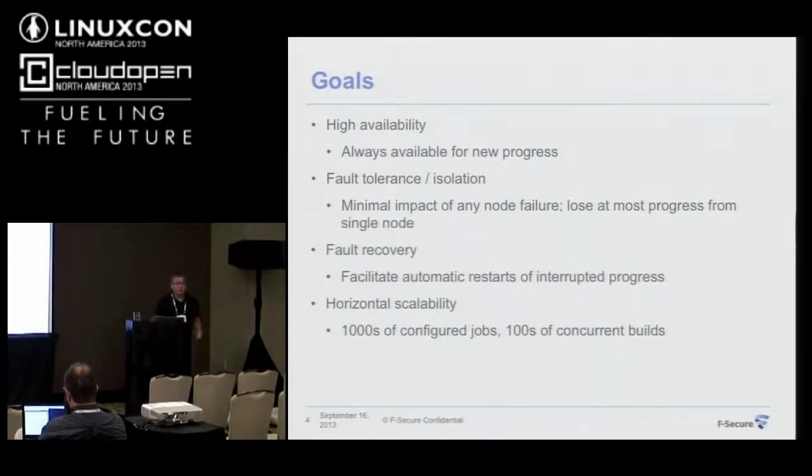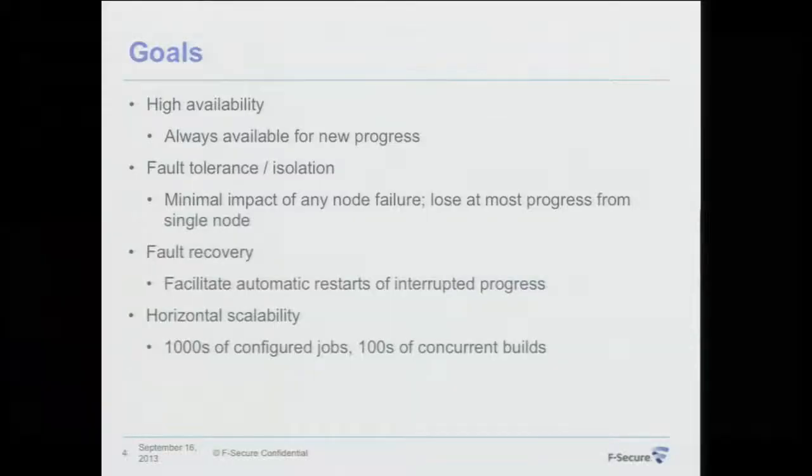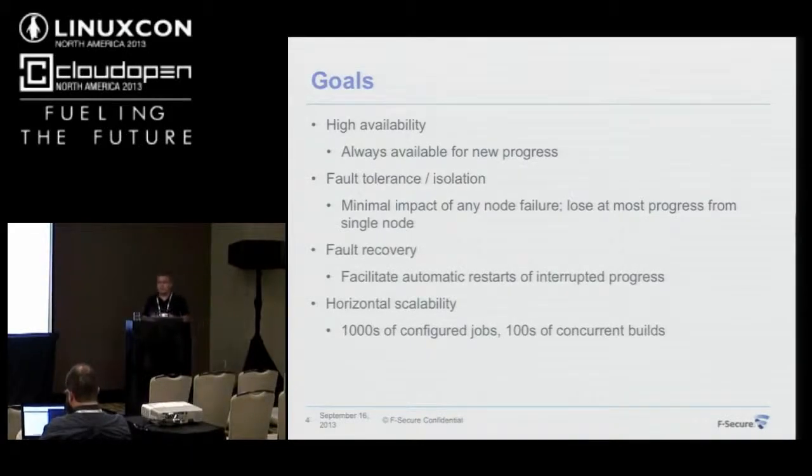The next goal is fault recovery. When something happens — meaning we lose a slave that is executing a job — I would really love being able to automatically recover from it by restarting the entire task. From a developer's perspective, I could always rely on the guarantee that when I start a build, it will eventually run to the end.